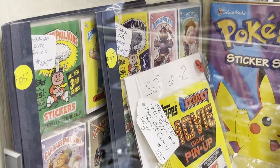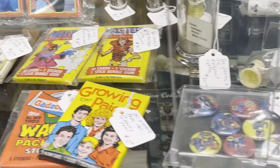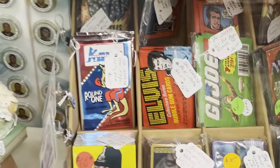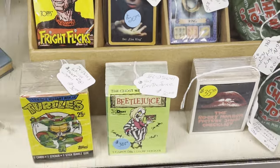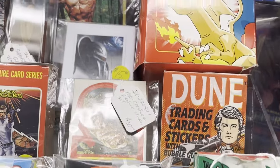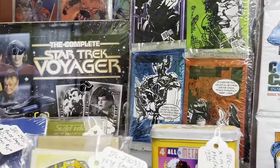Some Garbage Pail Kids cards. And here's some more non-sports: Elvis, G.I. Joe, Fright Flicks, Teenage Mutant Ninja Turtles, Green Lantern, Dune, Buck Rogers in the 25th Century — remember that show?